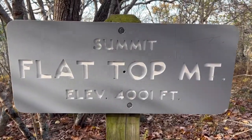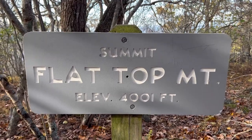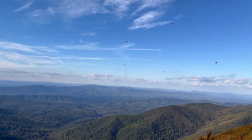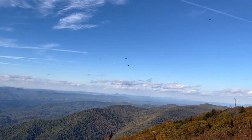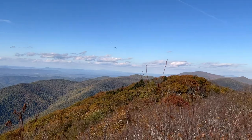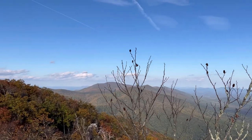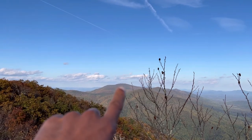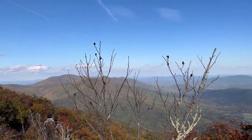Oh look at that — I lied about the elevation once again. That right there is Apple Orchard Mountain — that's the weather station up there.